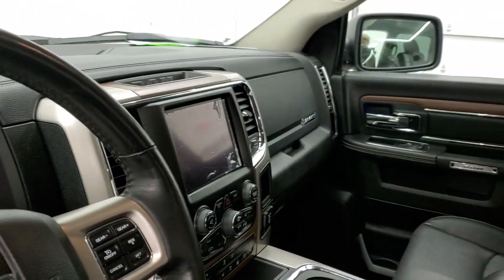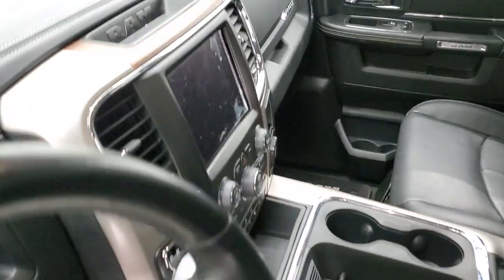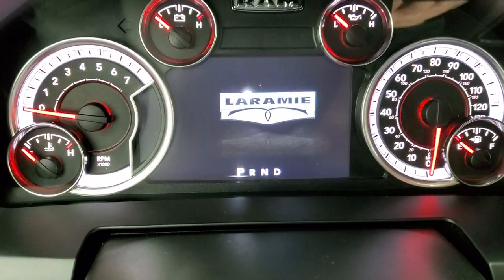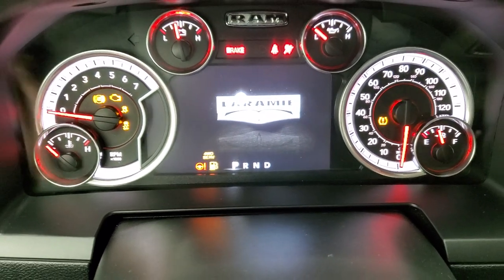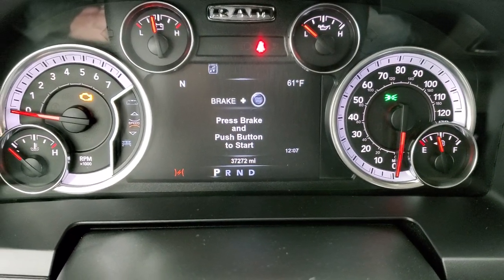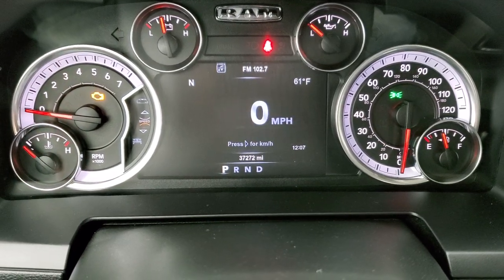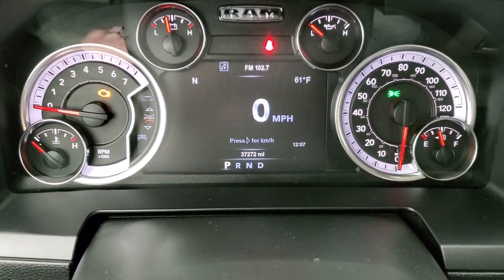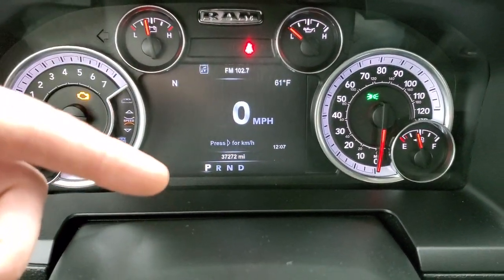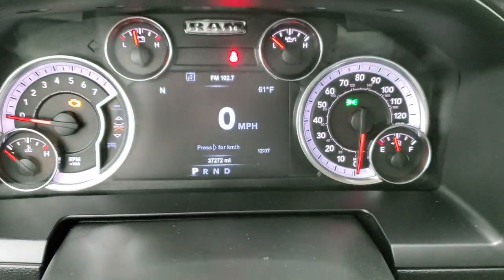I always like showing both sides so that you know all the options are working properly. As we hop inside the truck, we'll turn the ignition on so you can see the instrument cluster, the miles, and everything. This one does have 37,272 miles. You do get a digital speedometer, outside temp, compass display, time display, and you can change those four corners to read whatever you want — miles per gallon, miles to empty, time, you can put anything in there you want.